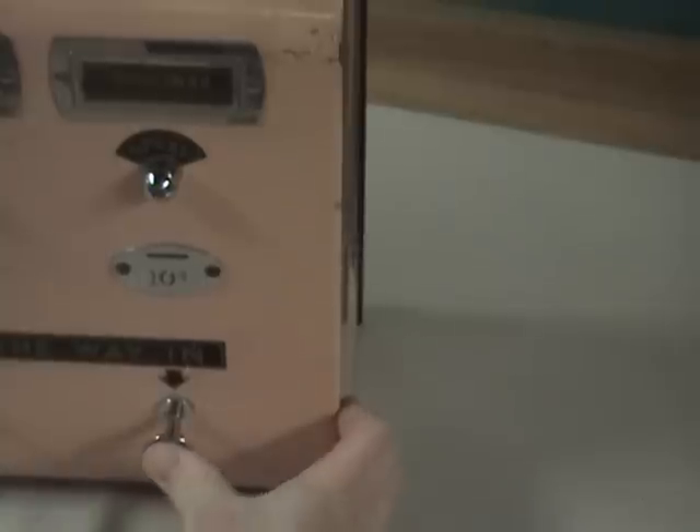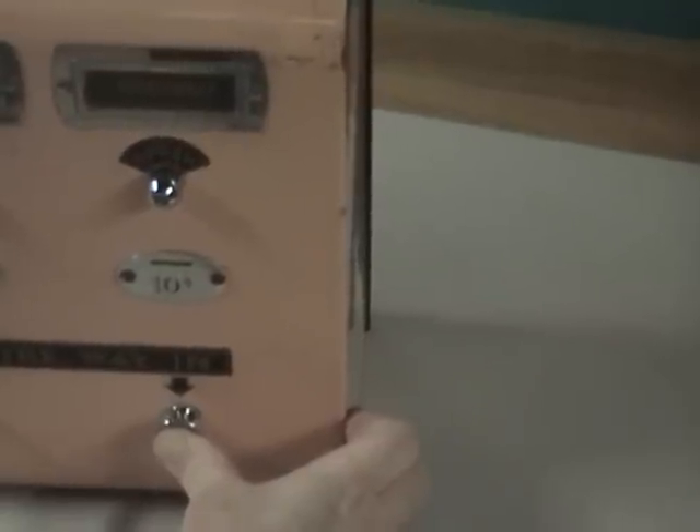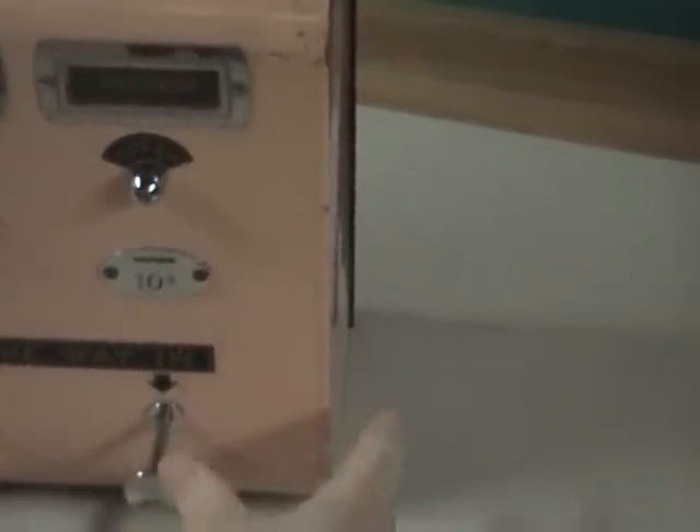So once you've got the dime in there, now you can push — you can feel it. What that's doing is it's pushing a piston, which is going to shoot the perfume out at you. And then when you release it, your dime drops down.